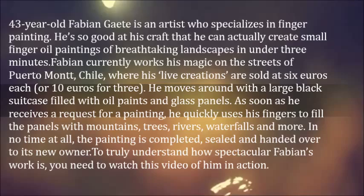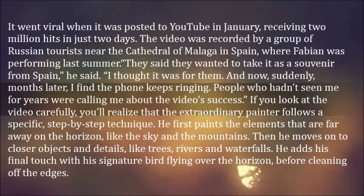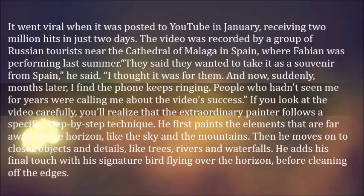To truly understand how spectacular Fabian's work is, you need to watch this video of him in action. It went viral when it was posted to YouTube in January, receiving two million hits in just two days. The video was recorded by a group of Russian tourists near the Cathedral of Malaga in Spain, where Fabian was performing last summer.